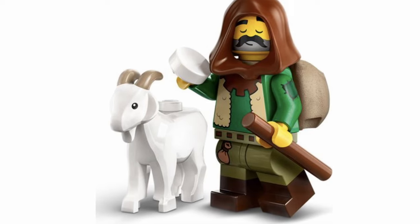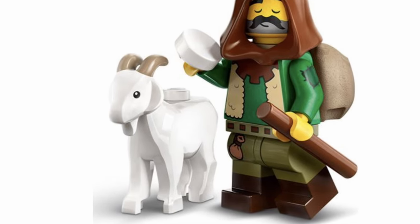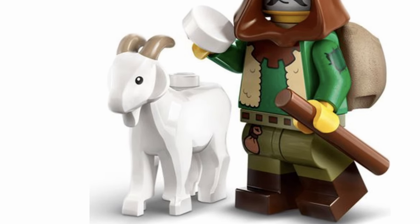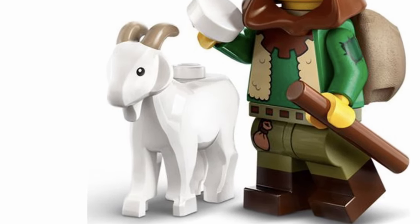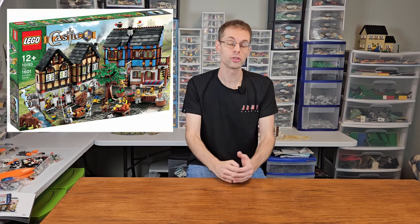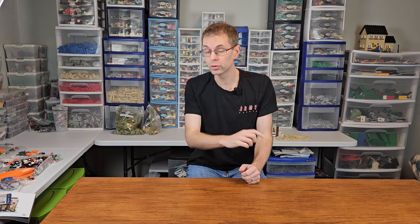Rumors began circulating last year that the goat was returning, and indeed we have images of the Series 25 collectible minifigures, which includes a goat herder and a white goat with printed dark tan horns. Beyond that, there is a rumor that we are getting at least one goat in the new Medieval Market Village remake from the 2009 version. Hopefully we'll get those goats, and I also hope that it will be a printed spotted goat, just like the ones from 2011.